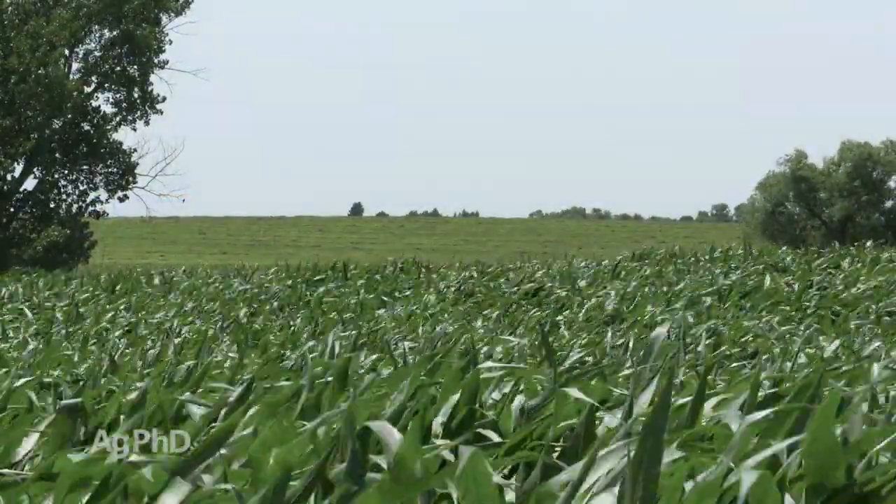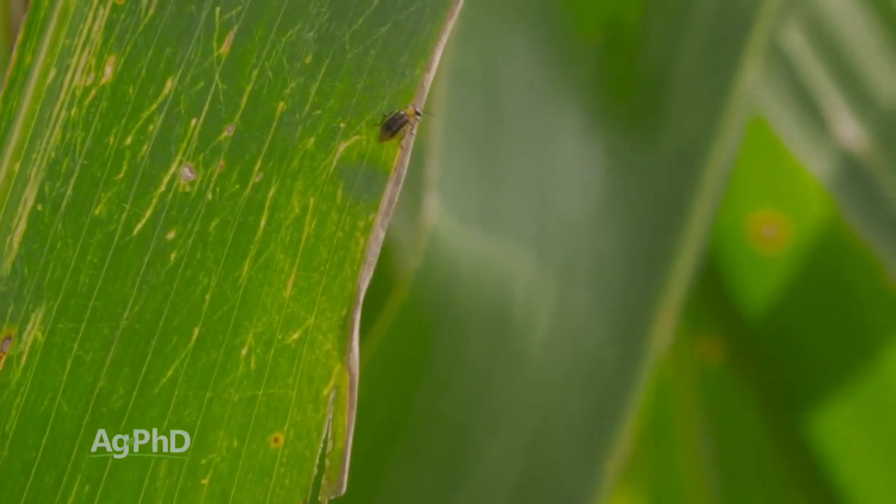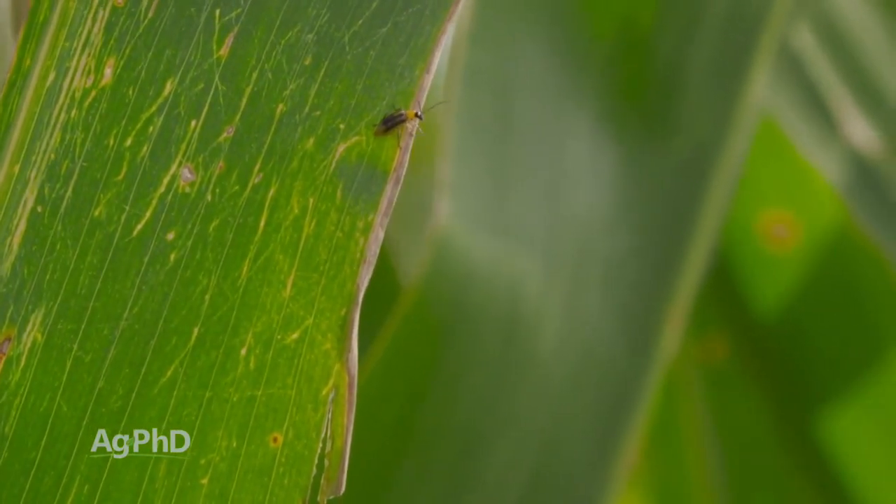When you think about corn, a lot of times we're just concerned about weeds and fertility. If we get those two pieces right, we're going to do okay. However, we're seeing a resurgence of insects late season in corn. Many of those bugs could be controlled with Bt products, but some farms are choosing to go conventional corn.